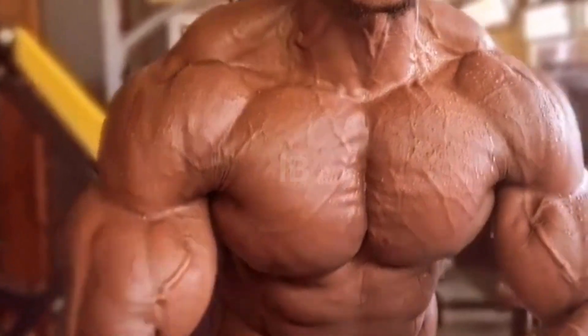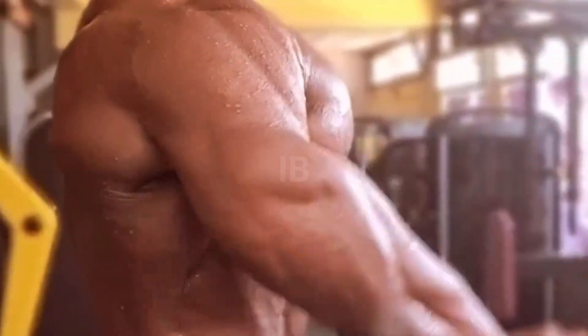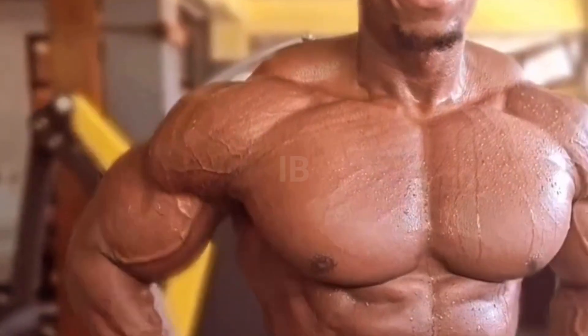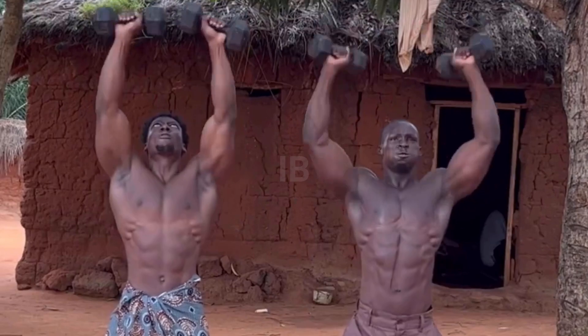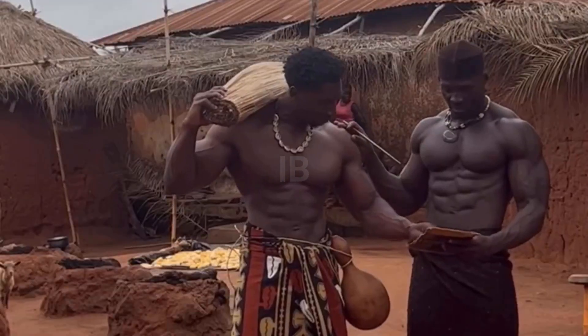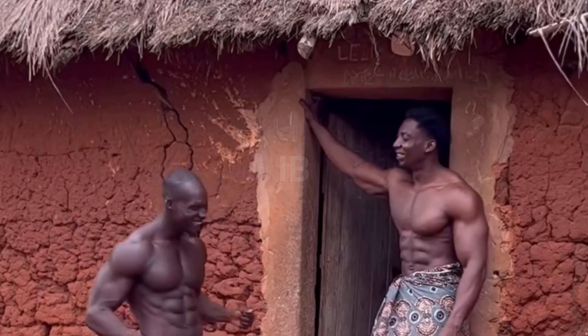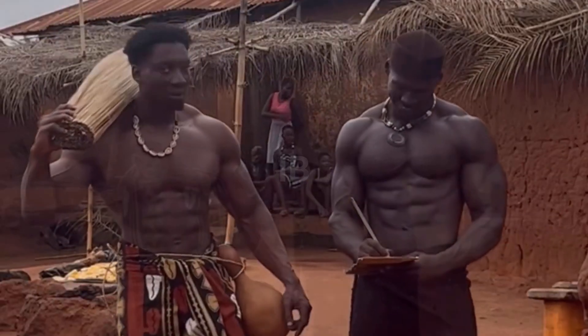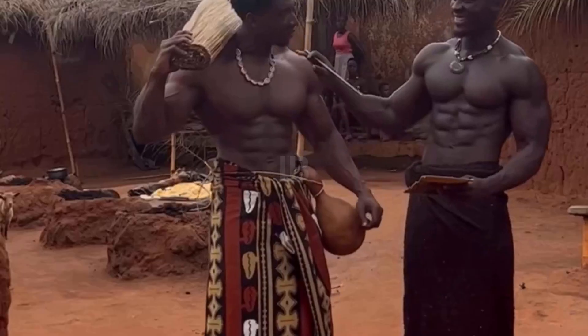Now listen up, my fellow natural bodybuilders. There's a big difference between training natural and training with enhancements. You gotta work everything, don't neglect any body part. Try all kinds of exercises, hit those muscles from every angle you can find. And you better pump up that volume because, let's face it, you'll never be as strong as those enhanced folks. So you gotta make up for it with more reps and sets.